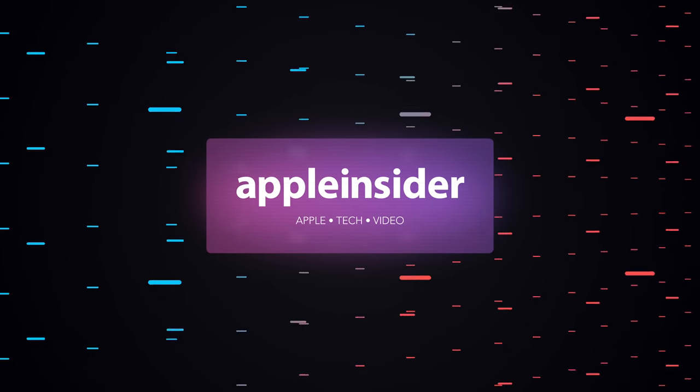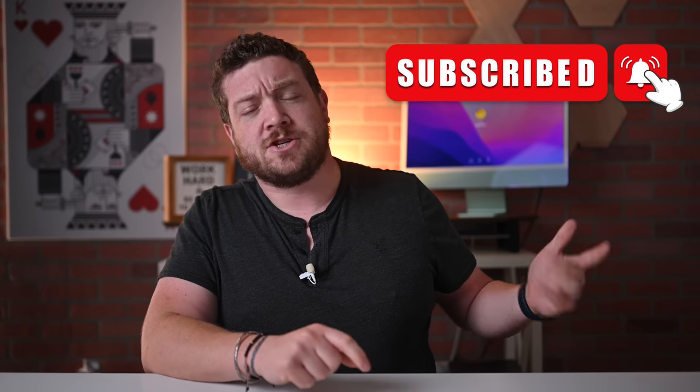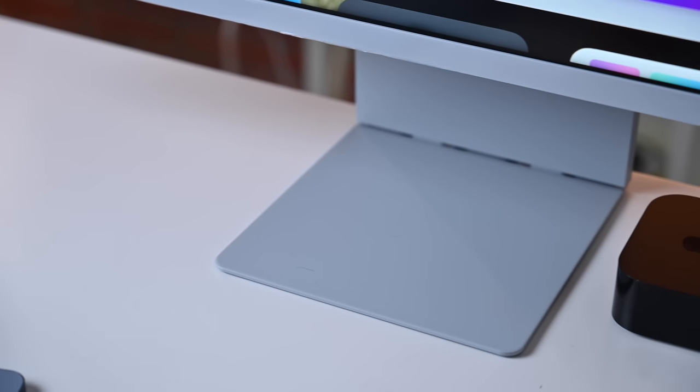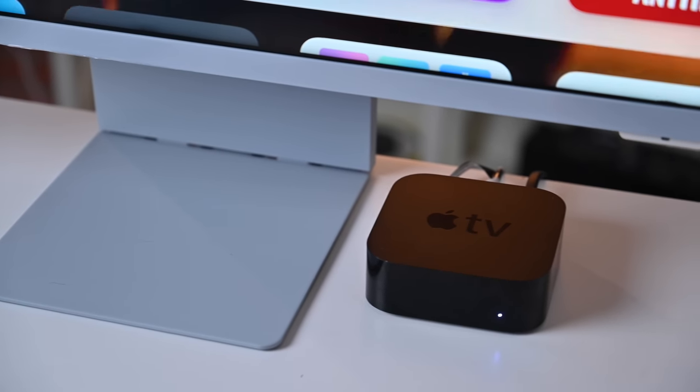Here's everything new coming to Apple TV with tvOS 16. It is Andrew here from Apple Insider — you can find me on Twitter at Andrew underscore OSU. Please go ahead and subscribe and enable notifications so you don't miss a single video. In today's video, I'm walking through everything that is new and updated in tvOS 16 for Apple TV, covering new features, API changes, and at the end, availability and supported models. We have our Apple TV 4K connected to our Samsung M8 smart monitor — let's take a closer look.